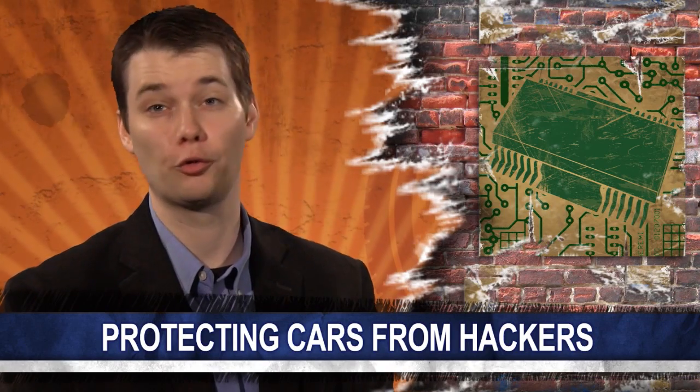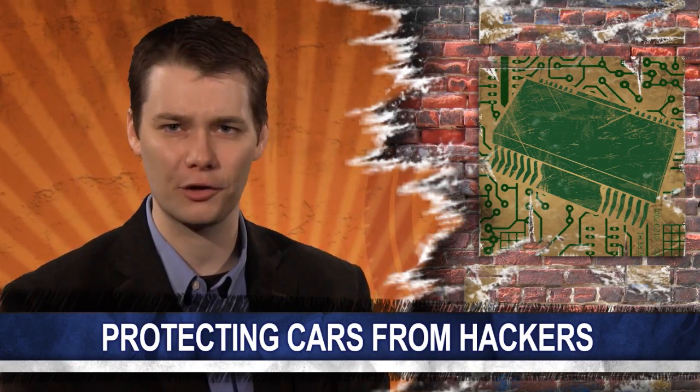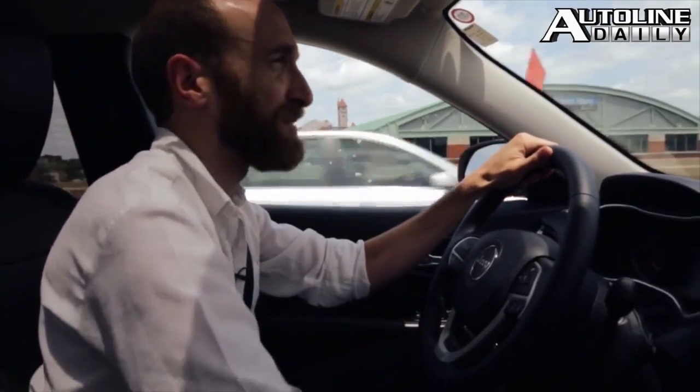Cybersecurity is a growing concern in the auto industry. The issue made big headlines earlier this summer when two hackers revealed they were able to remotely gain access to a Jeep Cherokee. On Autoline This Week, John sits down with three experts to talk about hacking and how the industry can fight against it. Here's a clip from that show.